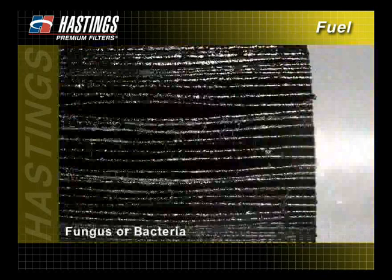If the media is covered with slime, it is an indication of a fungus or bacteria problem in the fuel. In that case, your best course of action is to treat the system with a biocide.